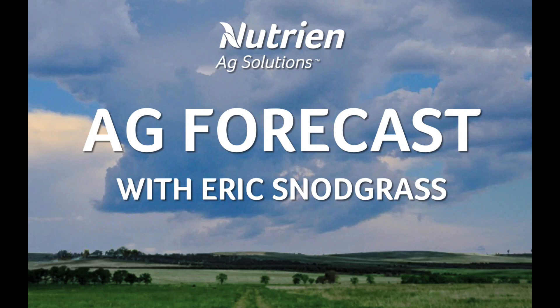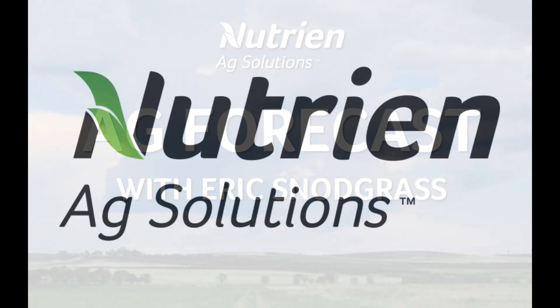Hello, I'm Eric Snodgrass and thank you for watching today's Ag Forecast for South America brought to you by Nutrient Ag Solutions.